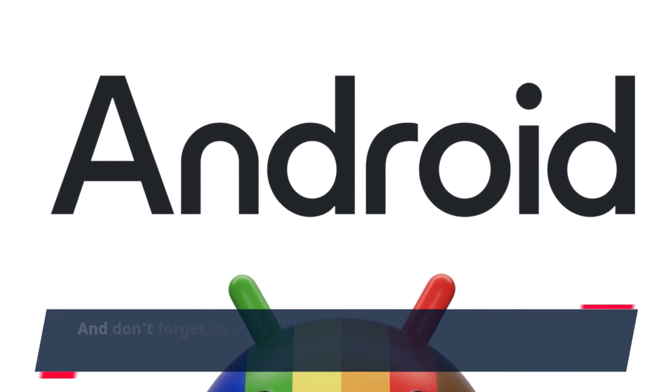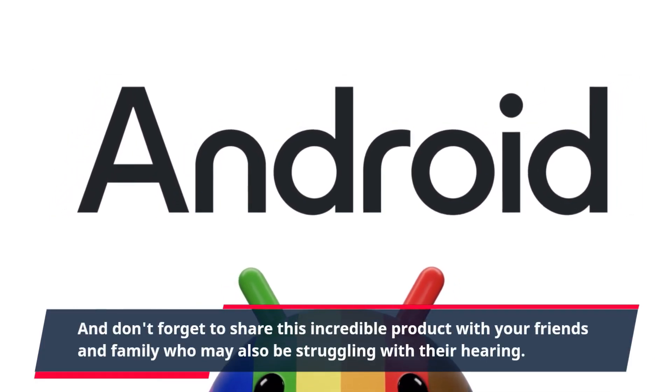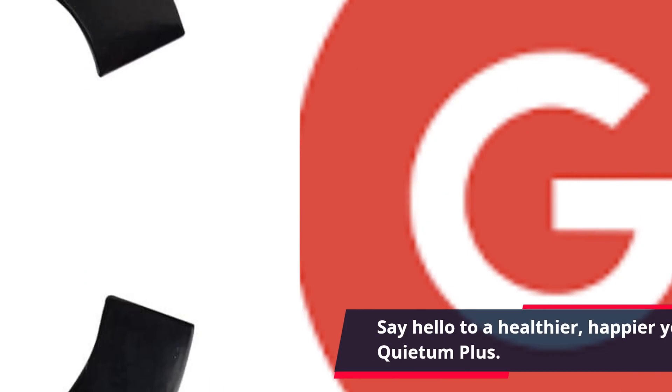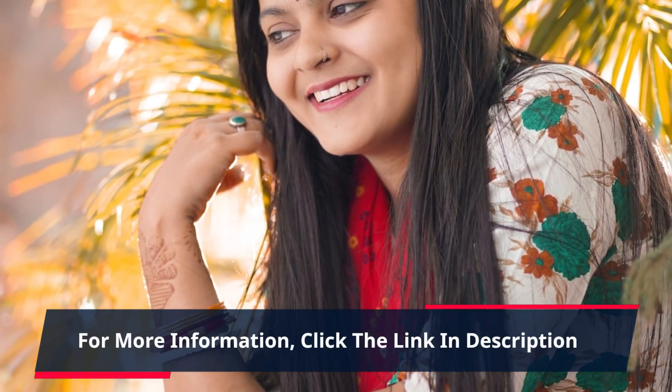And don't forget to share this incredible product with your friends and family who may also be struggling with their hearing. Say goodbye to the frustration and embarrassment of not being able to hear clearly. Say hello to a healthier, happier you with the help of Quietum Plus. Click the link in the description now and start your journey towards better hearing today.